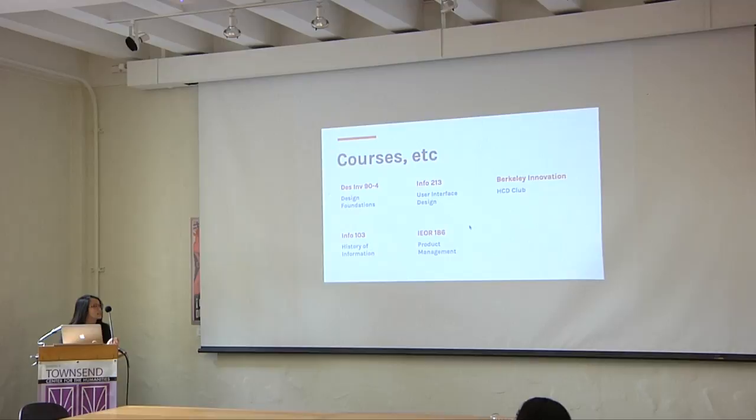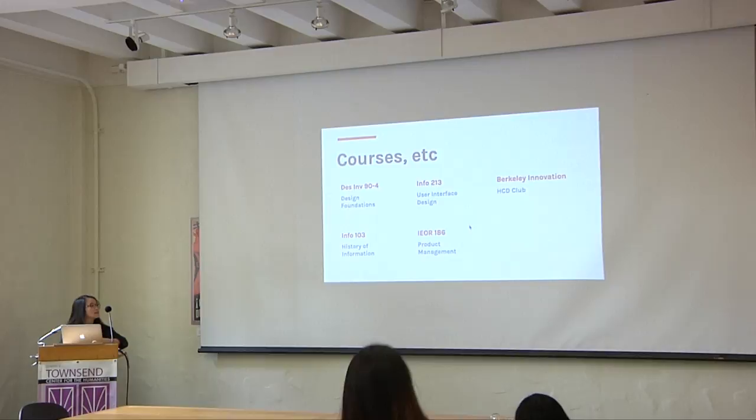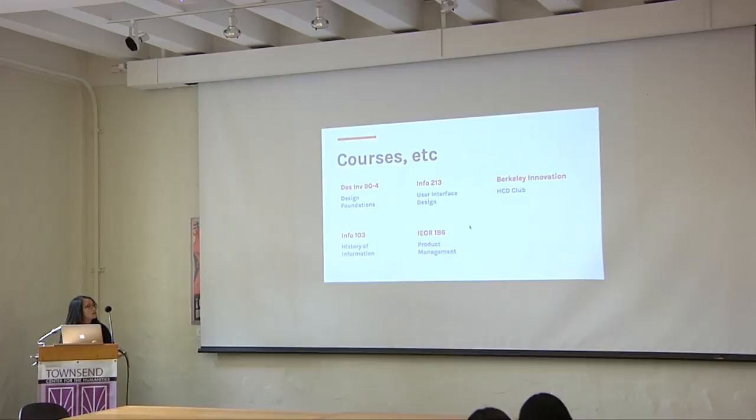I also took Info C103, History of Information, which taught me about the broad overview and historical social context that technology exists in. Then I took Info 2013 this semester, User Interface Design, which went into specific methodologies and how to really use them well for human-centered design. And IAR-186, Product Management, which talked about the business landscape that a design product comes out into.